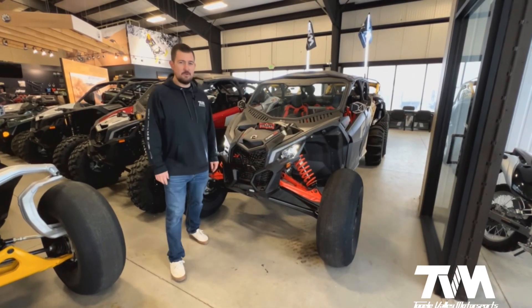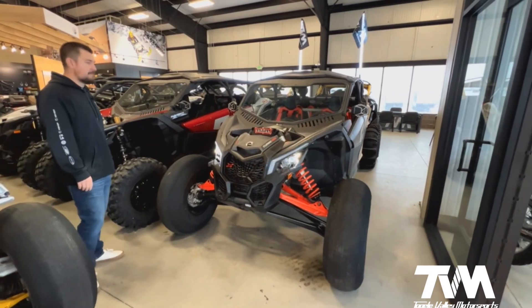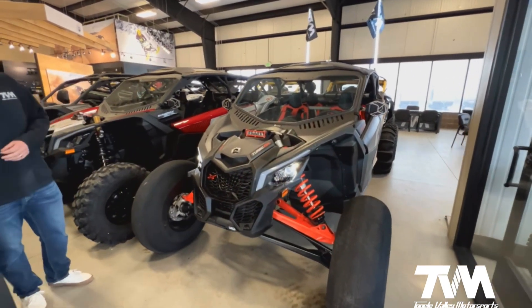Hey guys, Joel here with Tooele Valley Motorsports. Today we're going to be showing you this 2023 Can-Am Maverick X3 Max XRS with smart shocks.